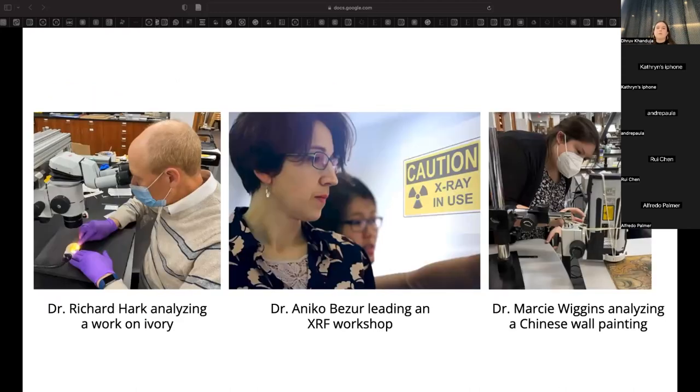I work primarily under the supervision of three chemists who have a special focus on using their chemistry knowledge on cultural heritage items. In the Technical Studies Lab, we seek to understand the chemical makeup of historical objects. This knowledge can be put to use by conservators working on those objects and historians looking to learn more about the object's history, authenticity, or provenance.